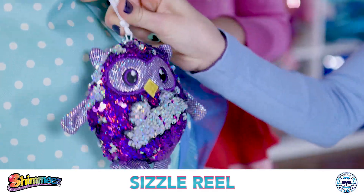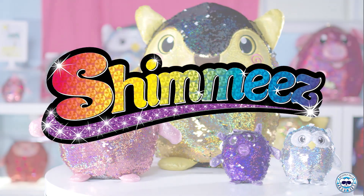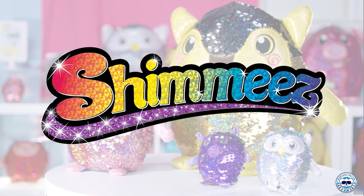They're sparkly, they're snuggly Shimmies, shimmies, shimmies. Colors and styles may vary. Each sold separately from Beverly Hills Teddy Bear.